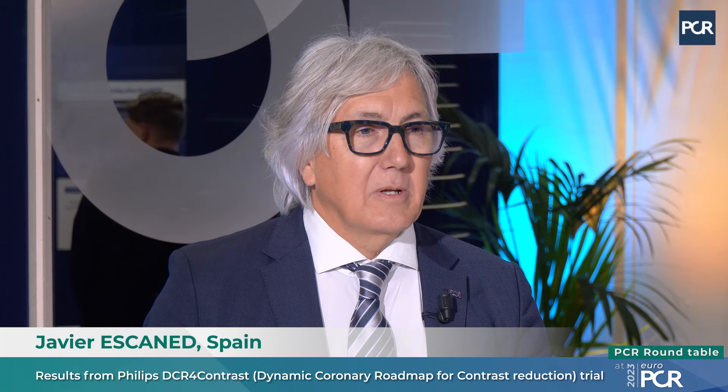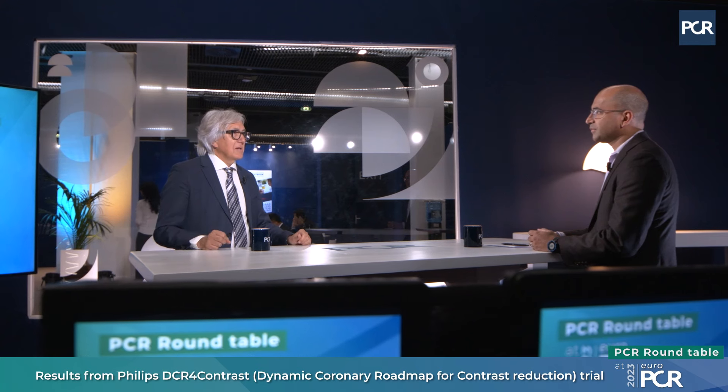Thank you, Ajay, thank you for having me. It's very exciting — as always happens when you run a trial — after all the work of designing it, recruiting centers, enrolling patients, and analyzing the data to come with the final results. The framework for the study is reducing contrast during PCI, something closely related to what we call nowadays ultra-low contrast PCI, which is very important in patients who are particularly sensitive to iodinated contrast.